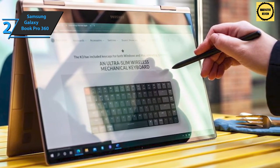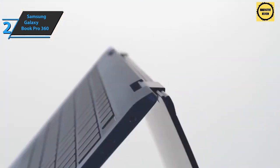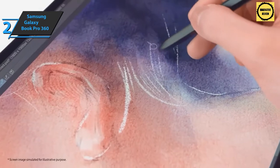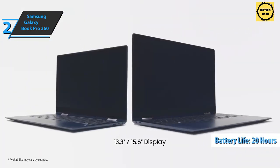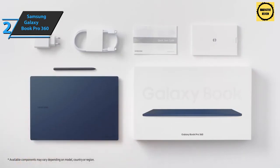The S Pen is included with the Galaxy Book Pro 360 and remains a reliable companion for artists and note-taking. Samsung has promised 20 hours of battery life for the Galaxy Book Pro 360, which is a really great figure. If you can afford this beast, we say go for it.